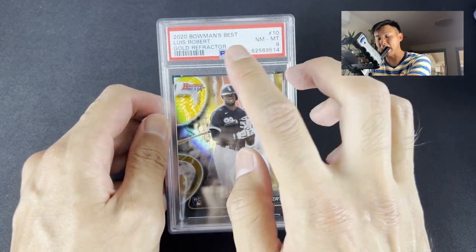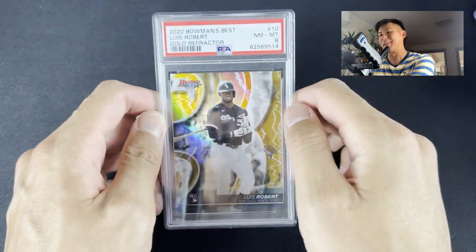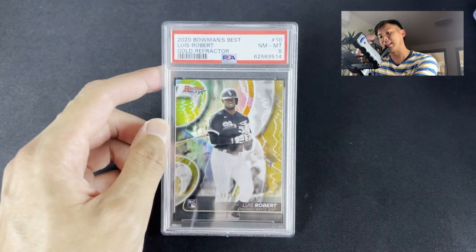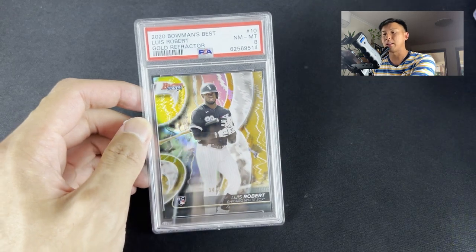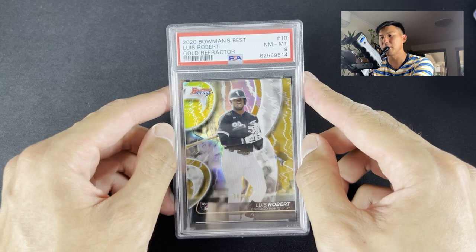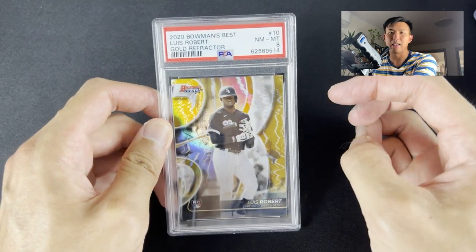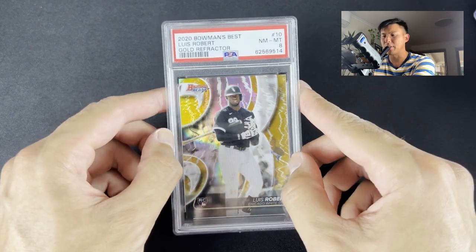This one I got for $60 — PSA 8, Louis Robert, Bowman's Best gold refractor, numbered to 50. He's one of the big hitters in the MLB, one of the top young players up there with Tatis, Juan Soto, Ronald Acuna. It was up for $80 and I was able to bargain it down to $60. Gold refractors are the most coveted parallels up there with the blacks. Number to 50 — I thought it was a good play for $60.